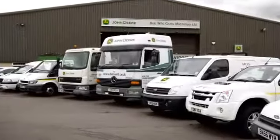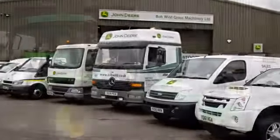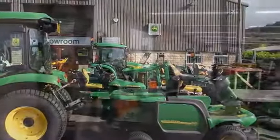Introducing Bob Wildgrass Machinery, suppliers of specialist equipment to the grass machinery and horticultural industry.